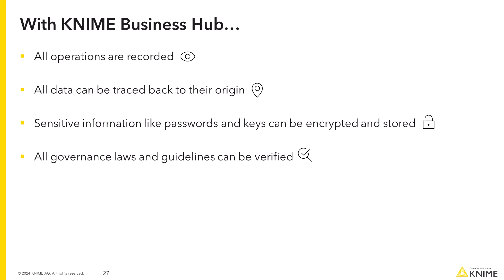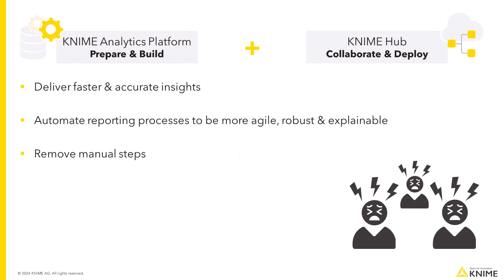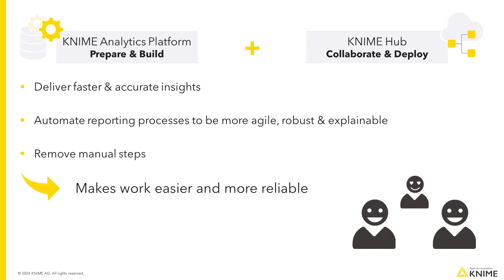KNIME Business Hub also enables collaboration between KNIME users for a faster and more reliable outcome. The combination of KNIME Analytics Platform and KNIME Business Hub empowers your team to deliver insights faster and more accurately, all while automating your reporting processes to be more agile, robust and explainable. Less tinkering and more thinking. Automation of finance reports can make your work easier and more reliable by removing all manual steps, and can leave you more time to dedicate to more strategic work.